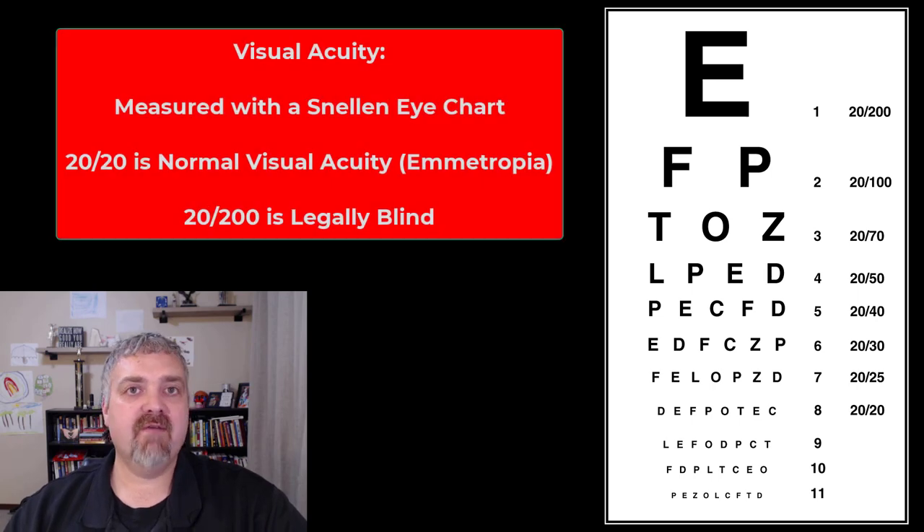Hey everybody, Dr. O here and today we are going to cover visual acuity. Here you see a Snellen chart, which is used to test your visual acuity.